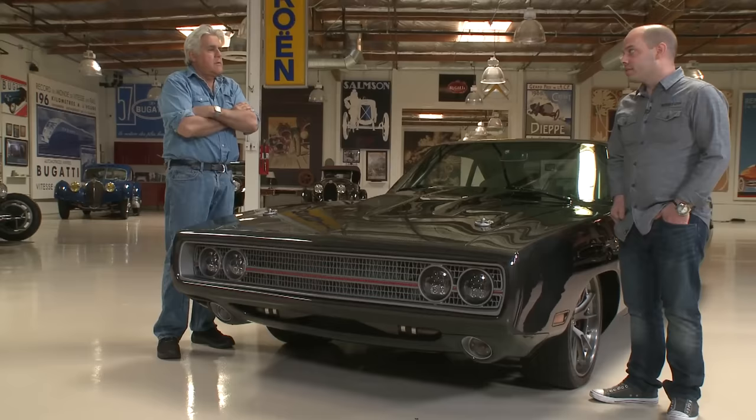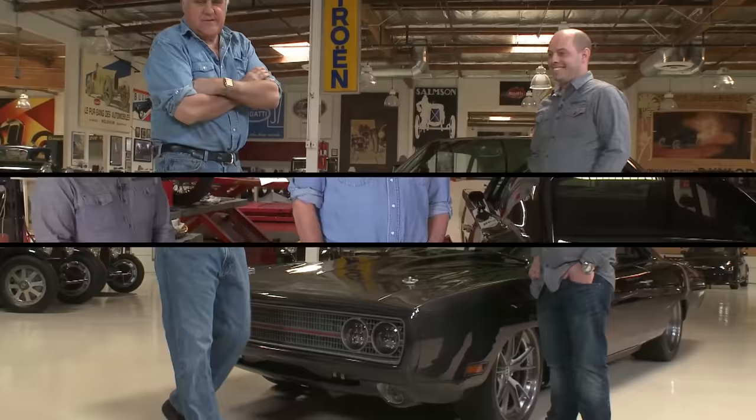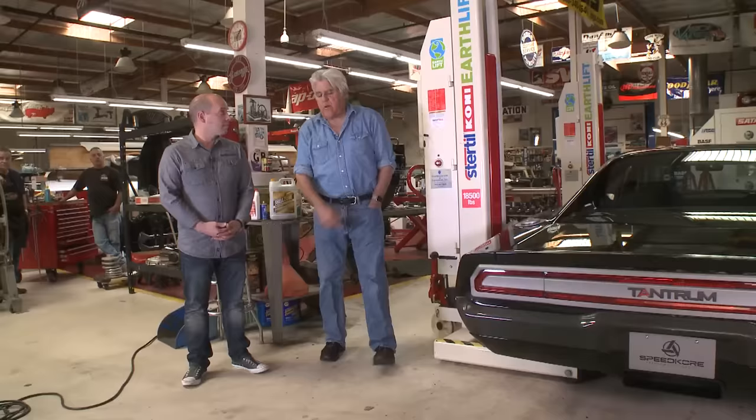Can we take it for a spin? I'd love to. How many horsepower? 1,650 — and we want you to use all of it. Well, we'll try to be judicious.